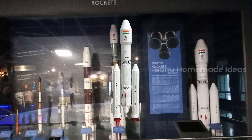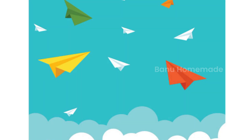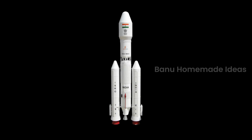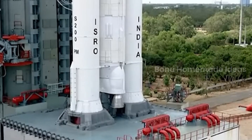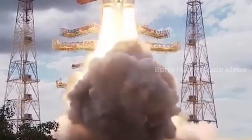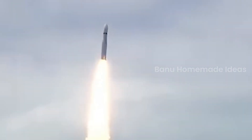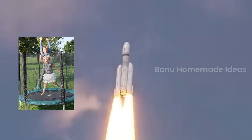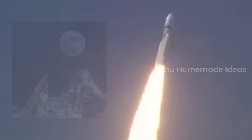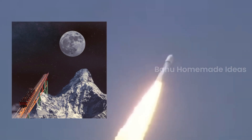And now, what is a rocket? We all love to make paper rockets and play, right? But a real rocket is a tall pointy vehicle that is filled with lots of fuel. And when we light up the fuel in the rocket, it blasts out really strong flames from the bottom. These fiery flames push the rocket up into the sky, just like when you jump really high on a trampoline. A rocket is like a super fast roller coaster, but imagine it without a track.